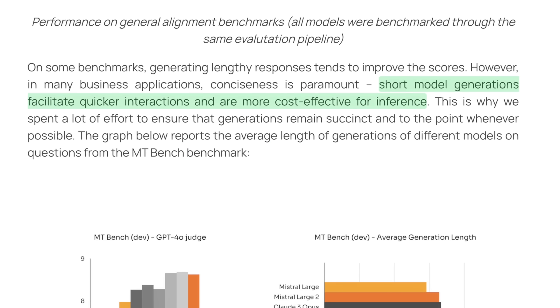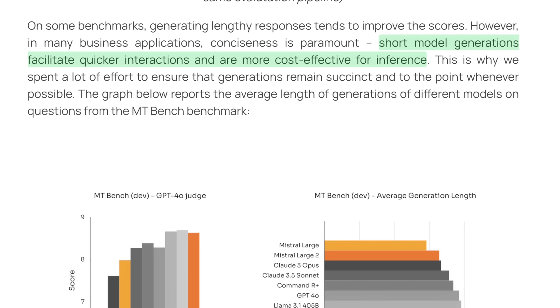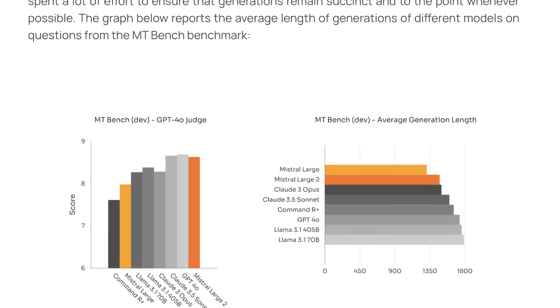Agentic workflows are such a new thing, there's no real standard, so it'll be really interesting to see where this goes. Mistral clearly understands how people use LLMs — the reason GPT-4 Omni was so impressive is it was one of the easiest to interact with, and the time to return a result from prompting was basically within a few seconds. Short model generations facilitate quicker interactions and are more cost-effective for inference. MTBench can also show us this, and we're still getting big wins from Mistral Large 2.